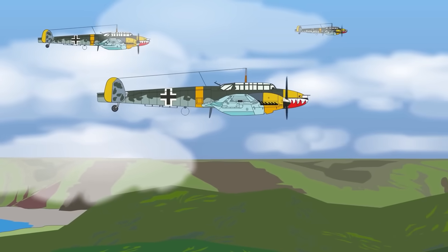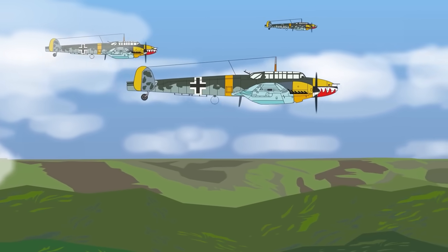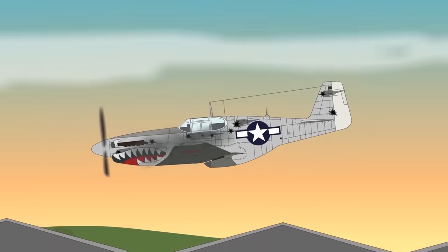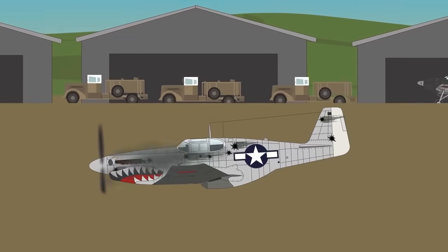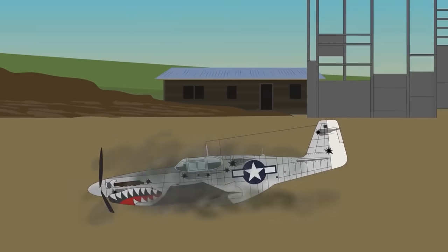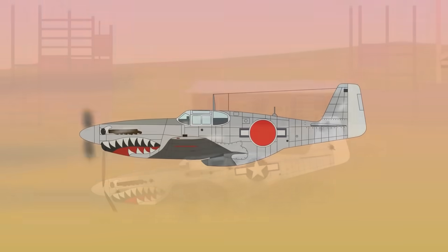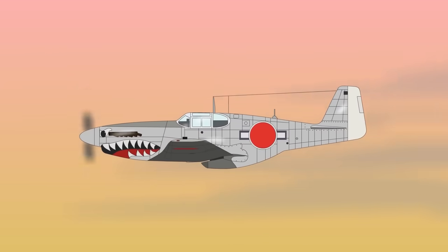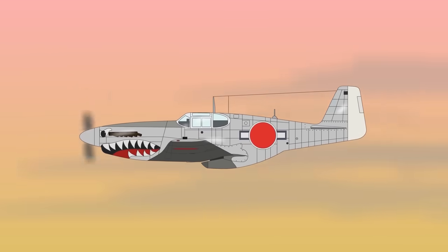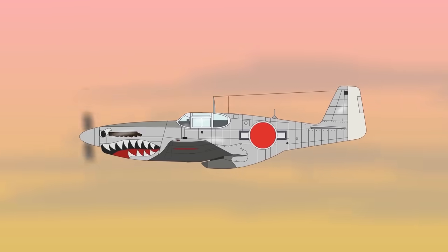Few other units during the war officially adopted a shark mouth, though it could sometimes be found on individual aircraft in most major air forces. One strange example was on a P-51 Mustang forced to land at a Japanese-held airfield near the end of WWII. So impressed were the Japanese with the shark mouth painting that they kept the design on — along with their freshly painted roundels — while they tested the Mustang in mock dogfights.